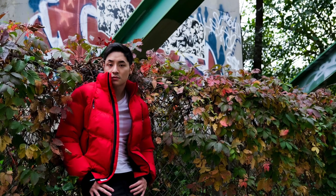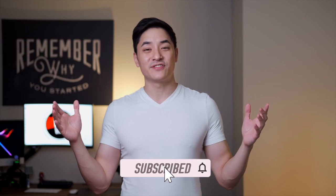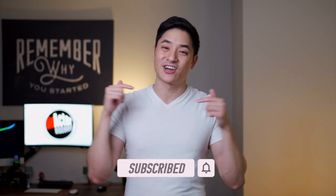Thank you again to Triple Fat Goose for sending me this jacket. I'm going to add my affiliate link down below, so check out Triple Fat Goose if you haven't before. I hope you guys enjoyed this video — please let me know what you think in the comments below.